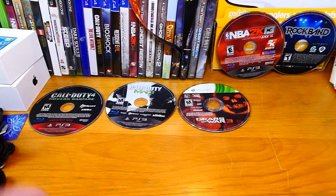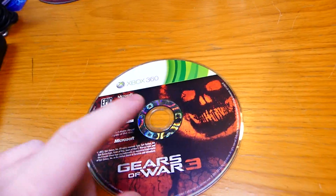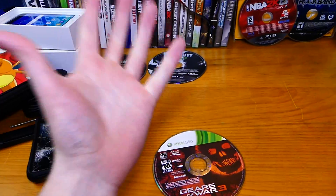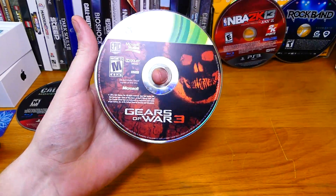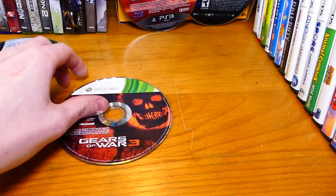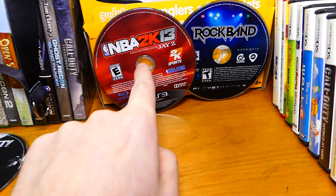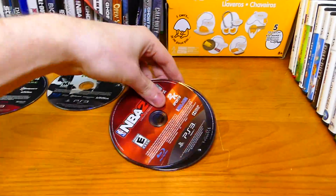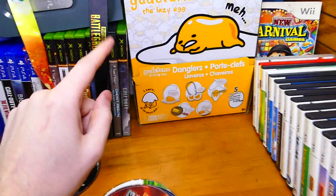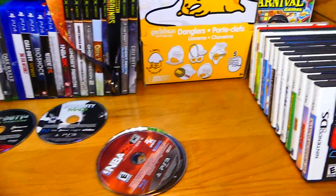All the PS3 games that I found this week worked, as well as the Xbox 360 games. This Xbox 360 game — even though when I found it I said I wasn't going to try it because the middle ring is broken — I tried it anyway, and it actually works. I was freaking out when I tried it. Gears of War 3 for the Xbox 360 does work, so does Call of Duty Modern Warfare 3, Call of Duty 4 Modern Warfare, and Modern Warfare 2 as well.